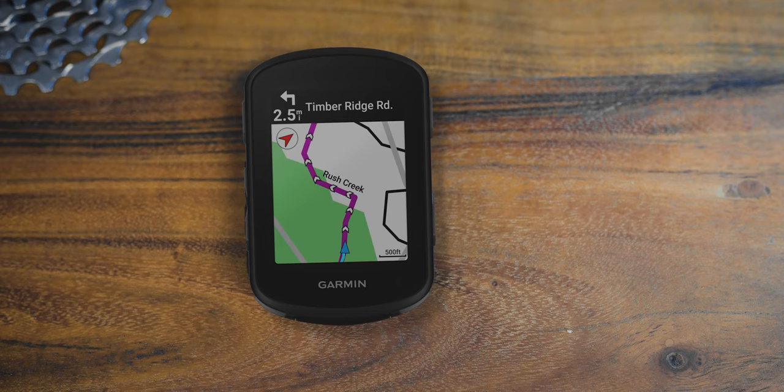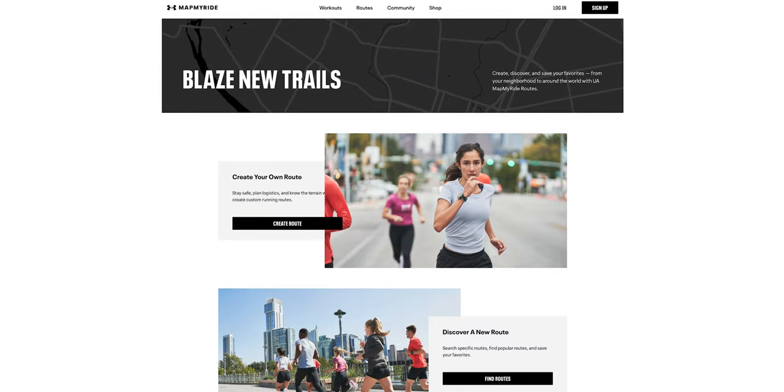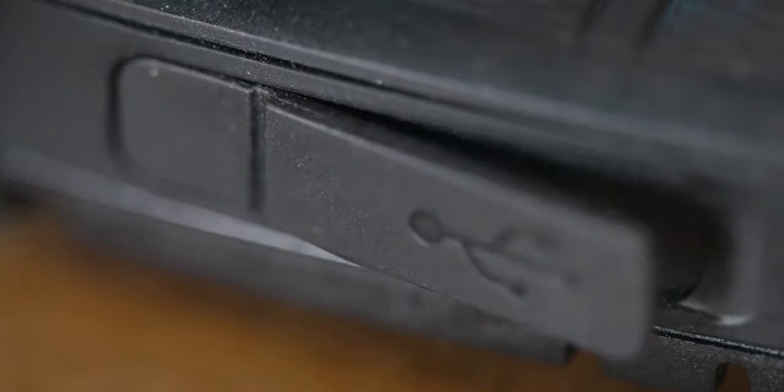They're all able to navigate you through any route you upload from a variety of locations — exports from Strava, Ride with GPS, MapMyRide, or anywhere else. Basically, if you can export a GPX file, these devices will build a functional route for you. And all three now use USB-C for charging, which is nice.